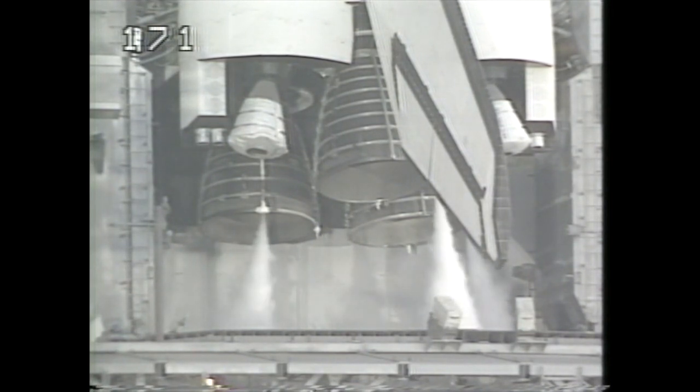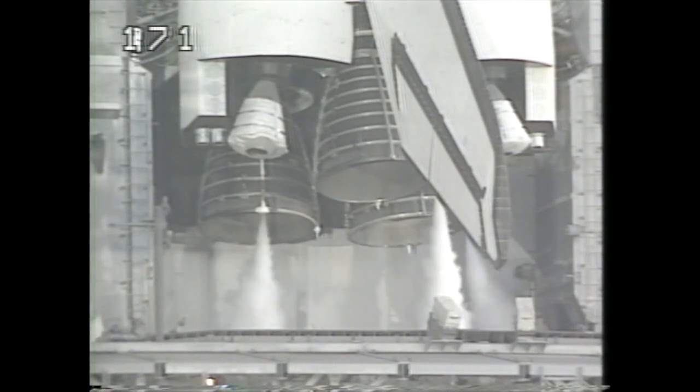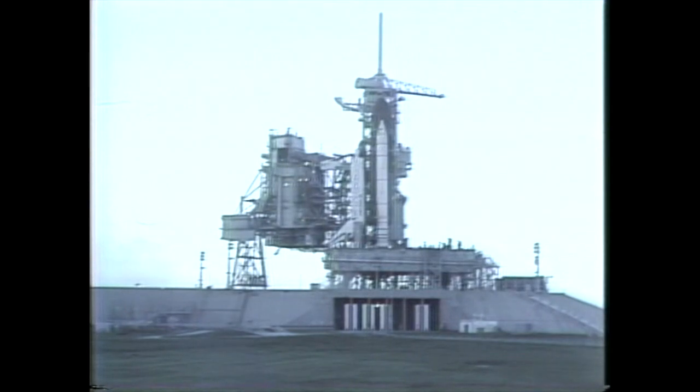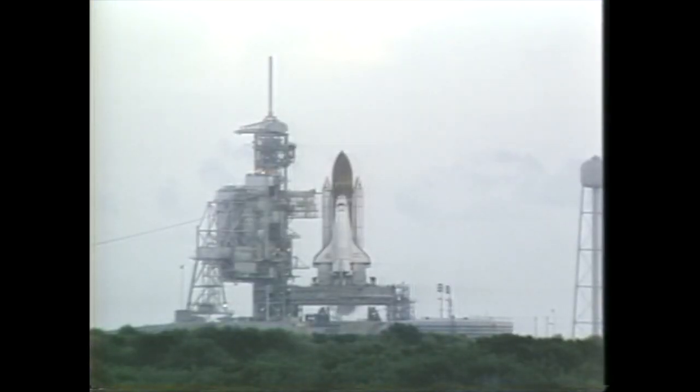The hydrogen burn igniters are on. They'll be fired at the T-minus ten-second point to burn off any residual hydrogen gas under the main engine nozzles and reduce the chance of an overpressure. T-minus 43 seconds and counting. Coming up on T-minus 31 seconds — Mark. We have a go for auto sequence start, switching control to the onboard computers.